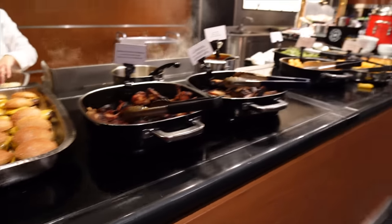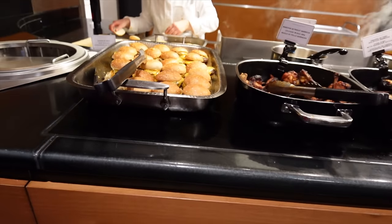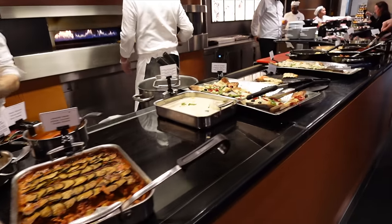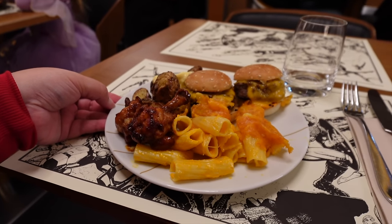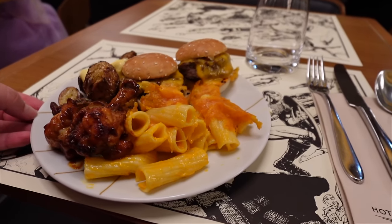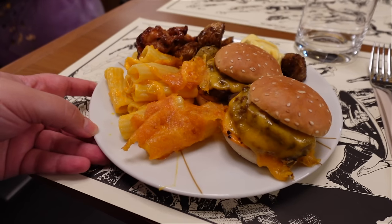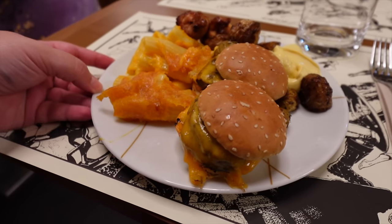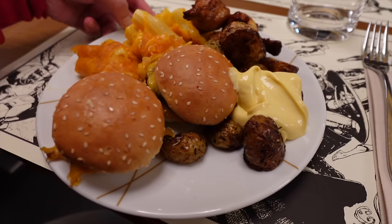The entire buffet goes in a straight line, categorized quite nicely: the American section here, Italian in the middle, and the Asian section at the beginning. I'm going to get at least two plates of savory dishes, then we'll find some desserts. For my first plate I decided to go for all the American stuff. For my second plate I might mix and match from the Italian and Asian sections. I took a couple of the mini burgers, some mac and cheese, roasted potatoes, quite a lot of mayonnaise, and a couple of the barbecue chicken wings.